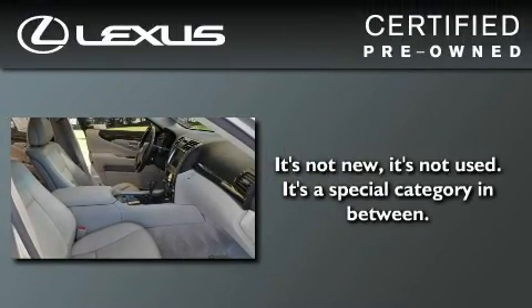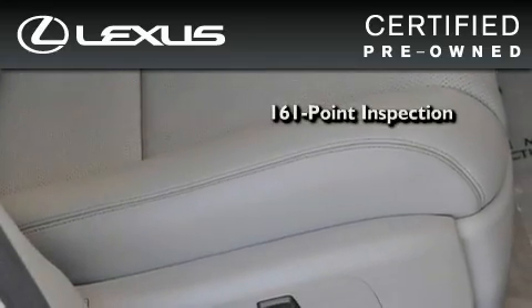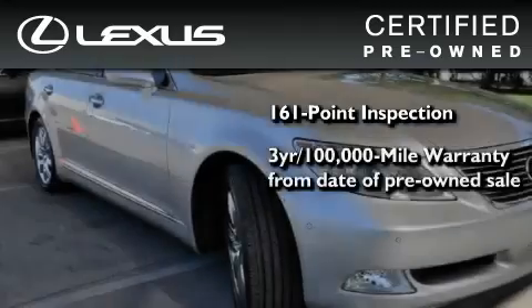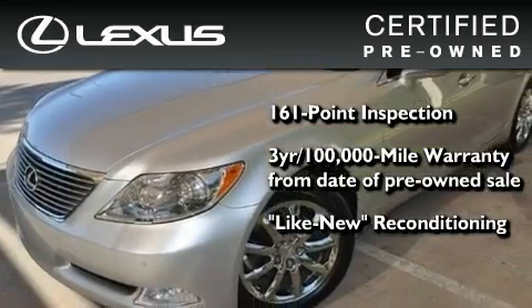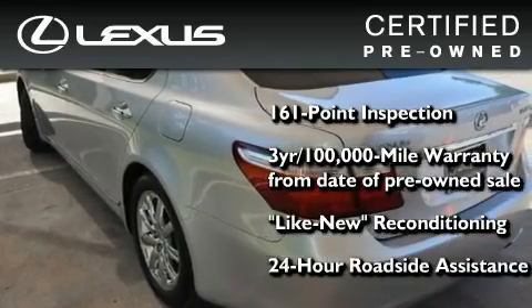You can have peace of mind while considering this certified Lexus. It's undergone a meticulous 161-point inspection, comes with a 3-year, 100,000-mile warranty, and has been reconditioned to the level that it's virtually indistinguishable from a new Lexus. It isn't new and it isn't used. It's in a special category all its own.